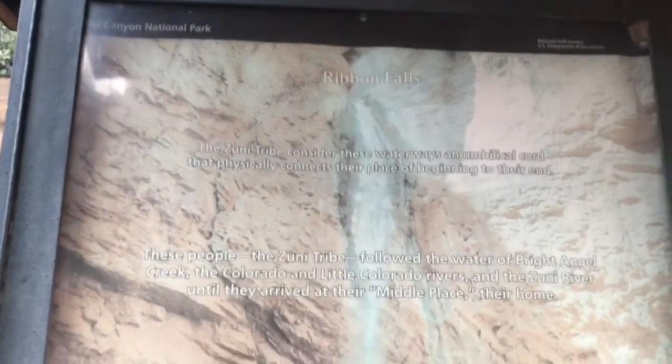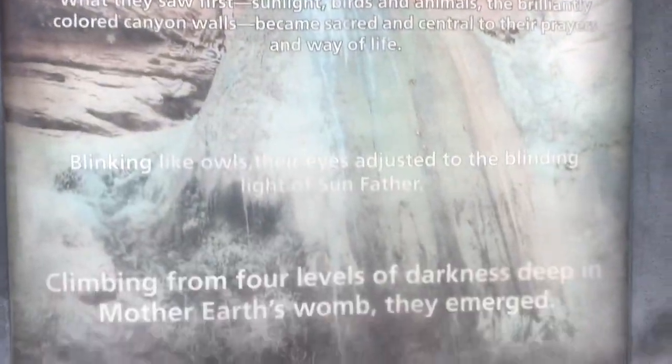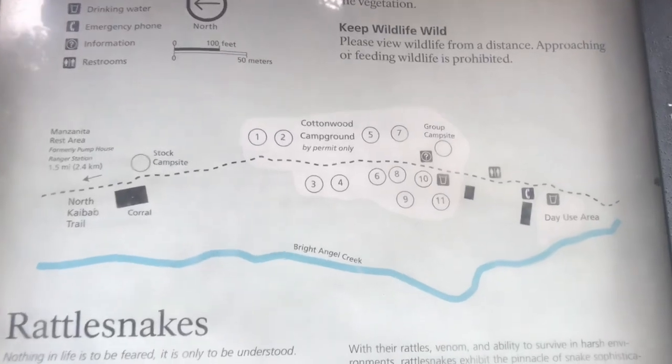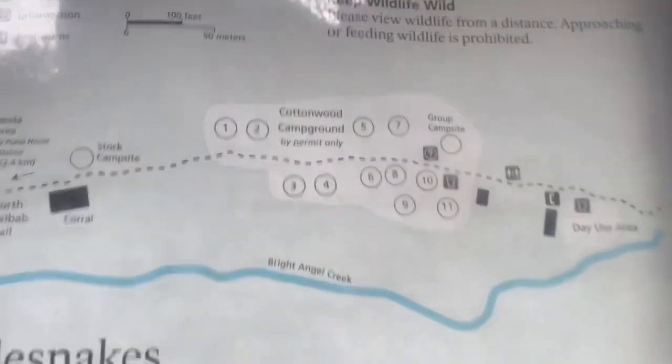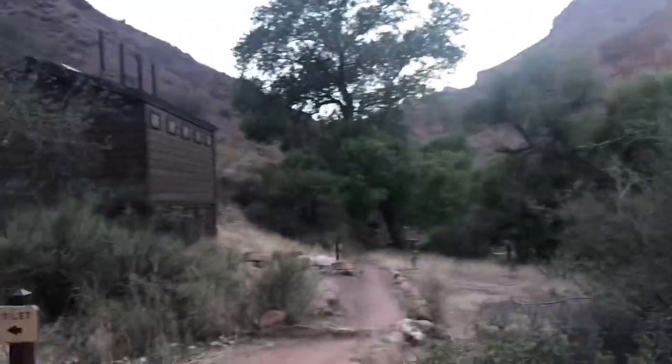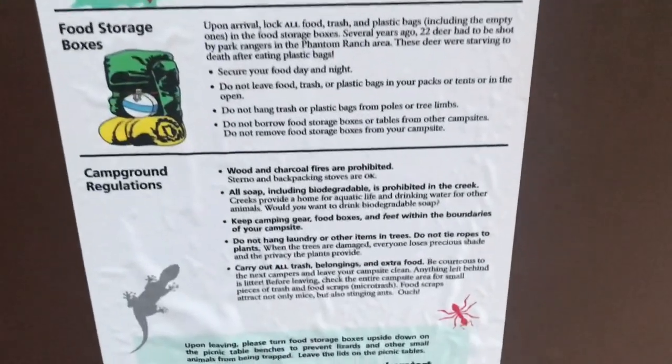Ribbon Falls — we're going to stop by there tomorrow. Spot number four. Rattlesnakes. Rattlesnakes.